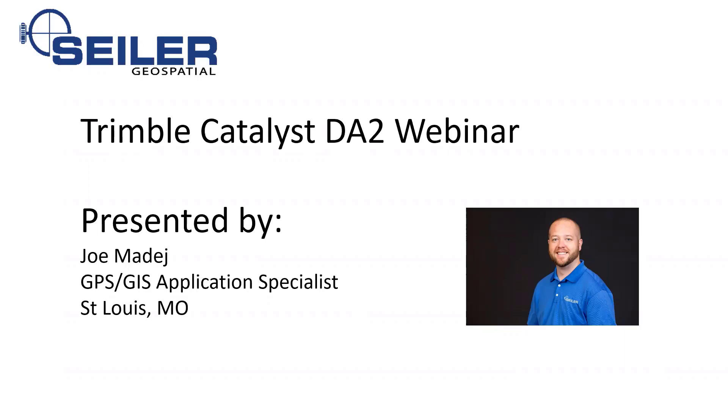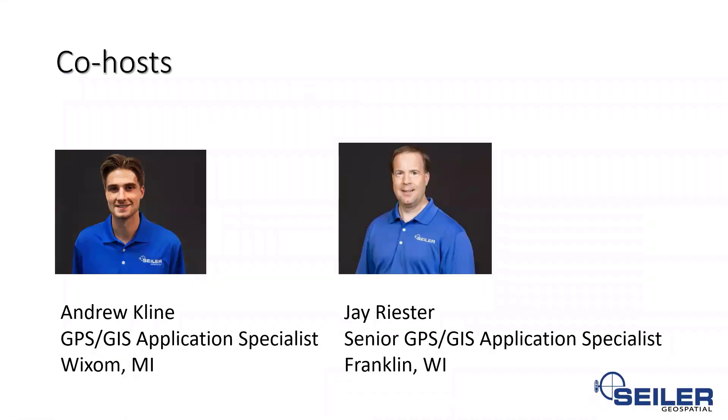Today we're going to talk about the Trimble Catalyst DA2. Just a little housekeeping: you do have a chat function. If you want to chat or ask questions, you can run some questions through there. I am joined today by our co-hosts — Andy Klein, a GPS GIS application specialist here at Siler working out of the Wixom, MI office, and Jay Reister, senior GPS GIS application specialist based out of our Franklin, Wisconsin Milwaukee office.